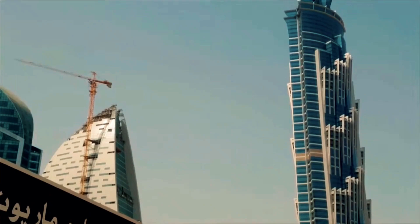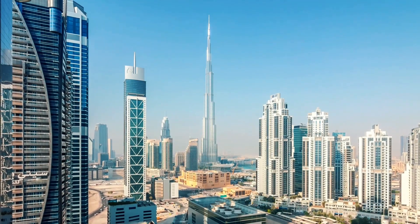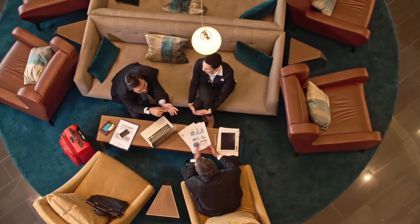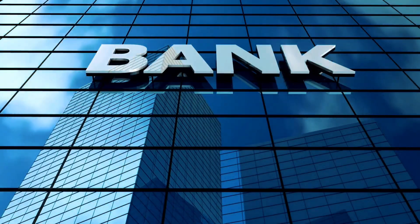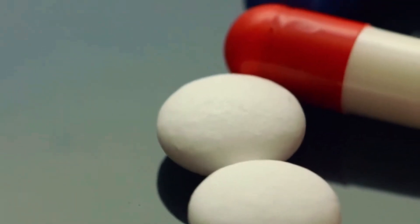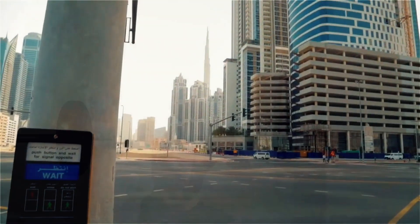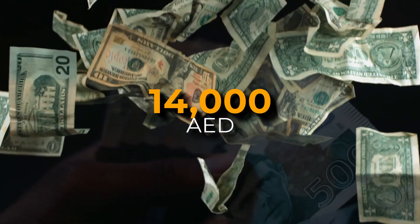Business Bay is a central business district that offers a mix of residential and commercial properties. It has various types of properties such as apartments, offices, or serviced residences that are convenient for short-term rentals. It also has many amenities and services such as banks, supermarkets, pharmacies, salons, spas, and gyms. According to Driven Properties, the average monthly rent for a one-bedroom apartment in Business Bay is around 22,000 AED.